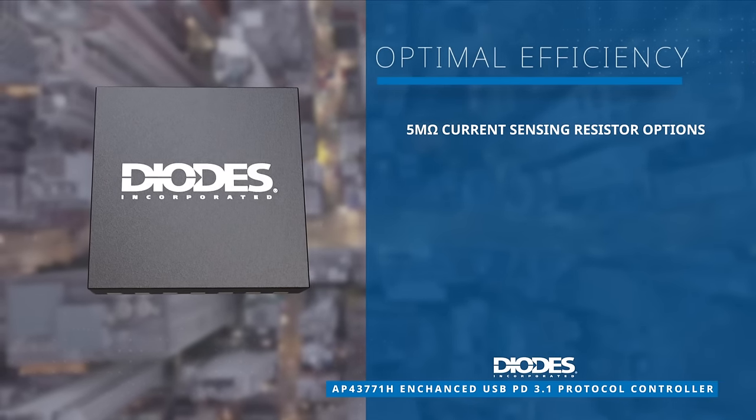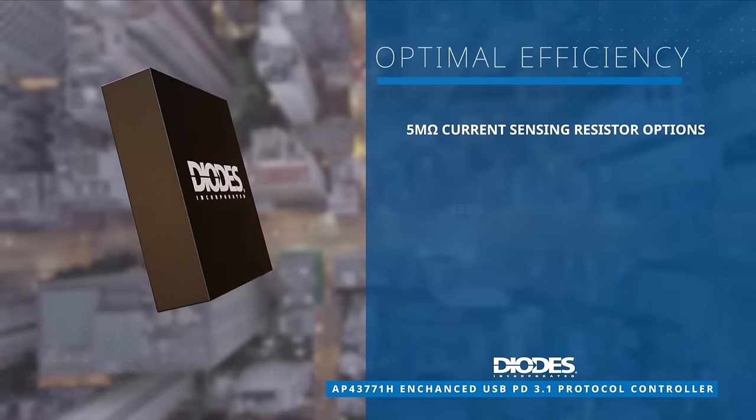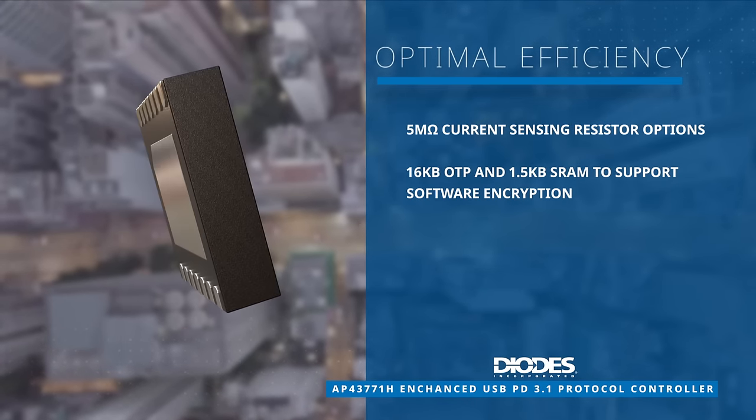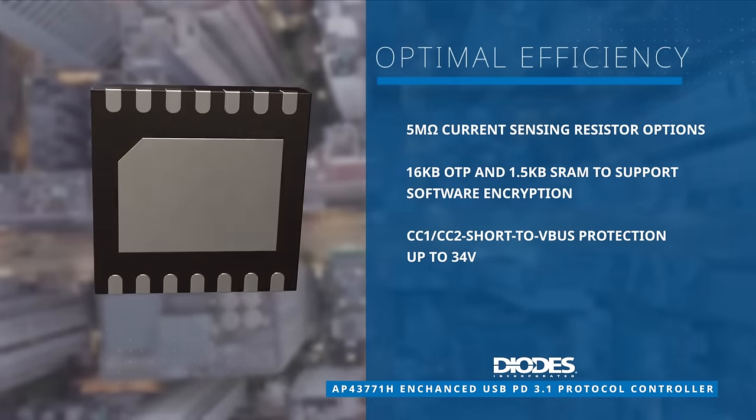The controller boosts efficiency with a 5 megaohm R-Sense option, an enlarged 1.5 kilobyte SRAM size, and CC1-CC2 short to VBUS protection up to 34 volts.